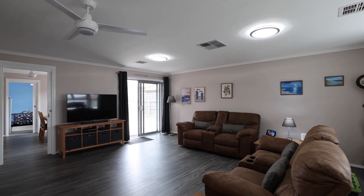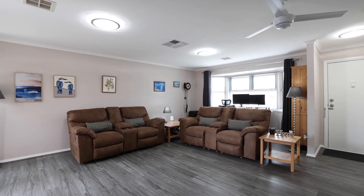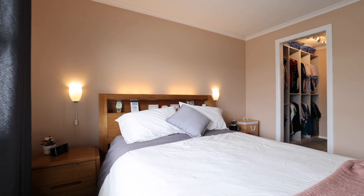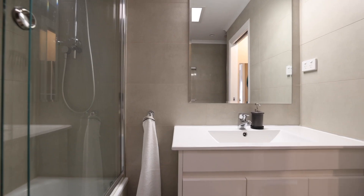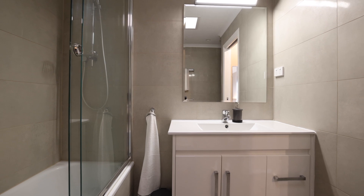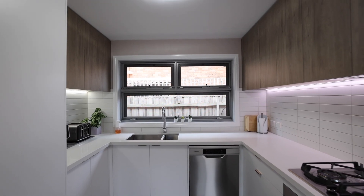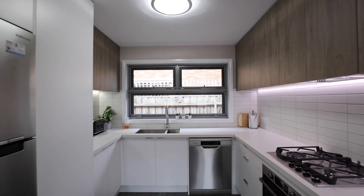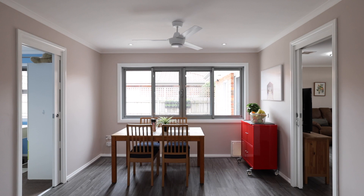Entering into the property, you step straight into a beautiful large open plan living area. We've got quality fittings all the way through. The three bedrooms include a master with ensuite and walk-in robe. The ensuite features beautiful tiles all the way up the walls with exceptional fittings, and there's a beautiful brand new kitchen with stainless steel appliances — the quality of the fittings and fixtures throughout is outstanding.